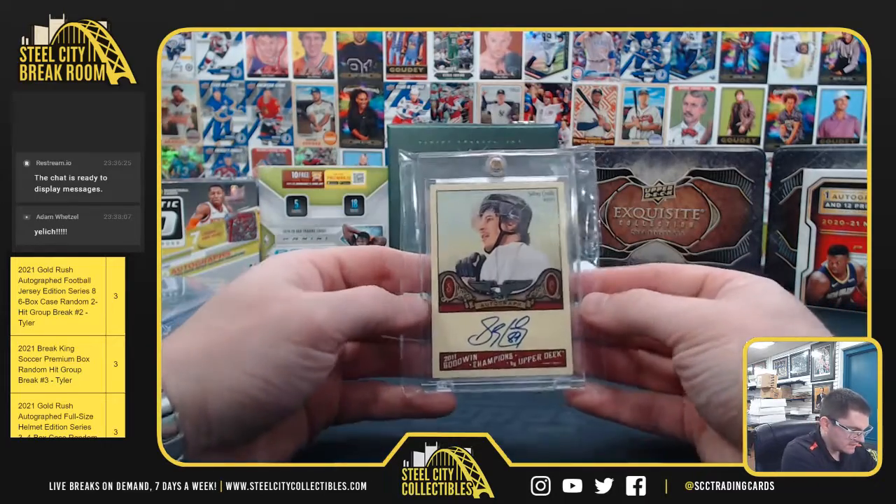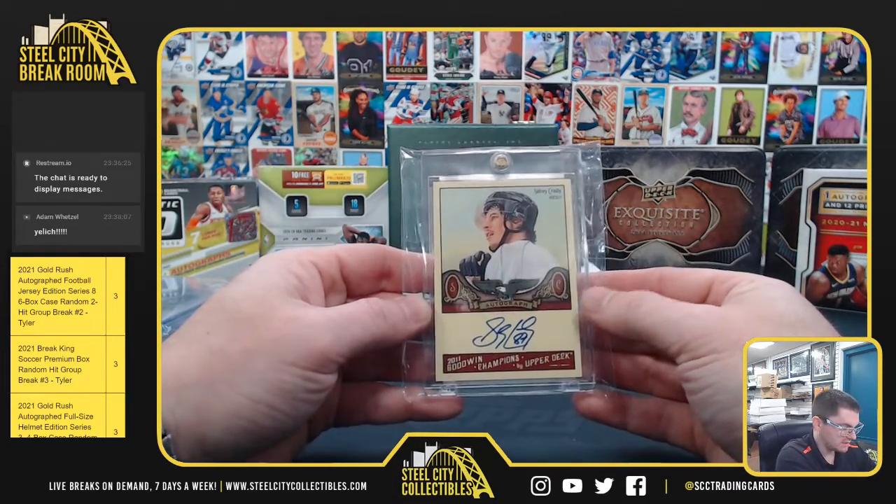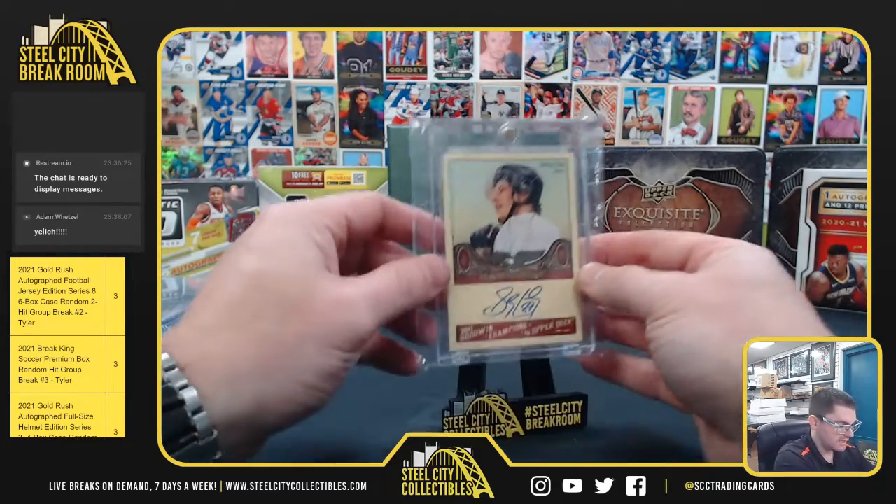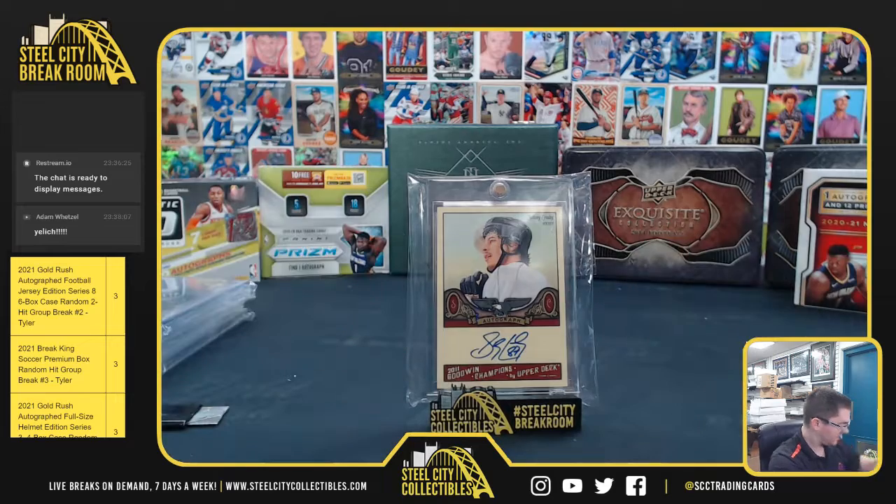Sidney Crosby, the Goodwin Champions on-card auto — Sidney Crosby. Thank you, Brad.